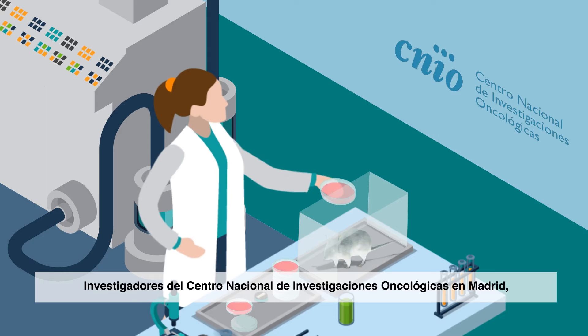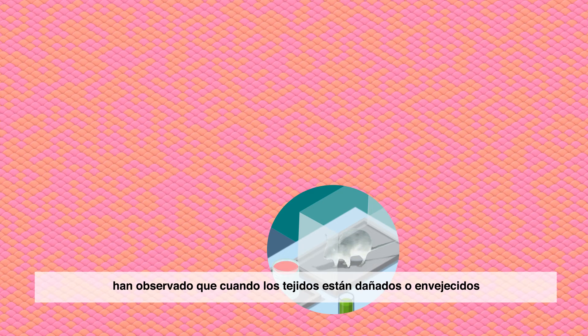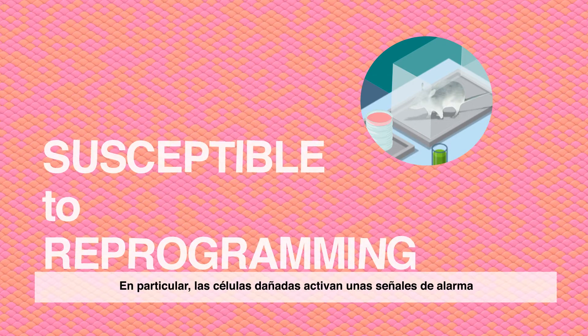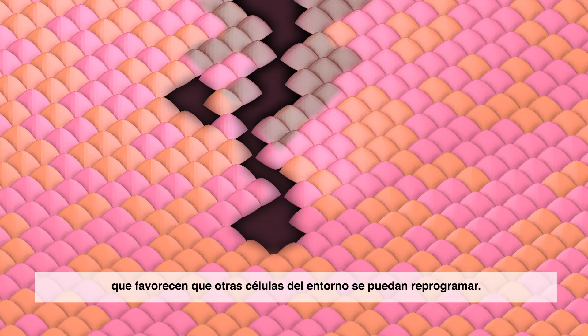Researchers at the Spanish National Cancer Research Centre in Madrid have observed that, when tissues are damaged or aged, they are much more susceptible to cellular reprogramming. Specifically, damaged cells activate alarm signals that favour the reprogramming of surrounding cells.